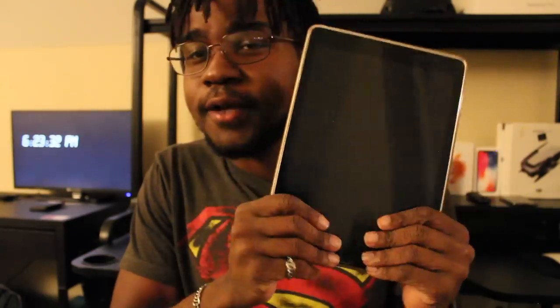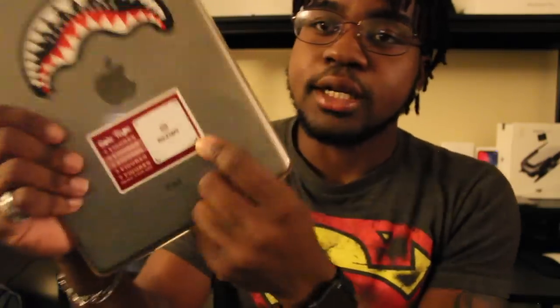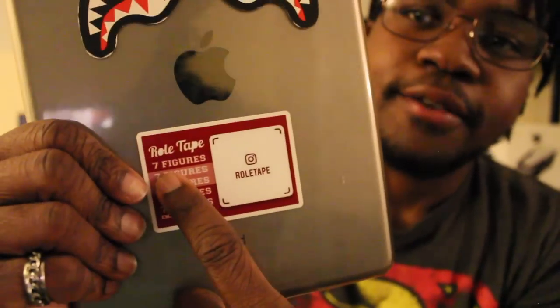And then I have my iPad. This is a fifth or fourth-generation iPad. This is where I do all my drawing, all the work that I need to do quickly. If I need to type something up, I'll just type it up real fast right here. I have two stickers on the back — one is another sticker from my brand that you can scan on Instagram, it'll take you straight to my RollTape Instagram page. And then this just says 'seven figures,' because I do want to scale RollTape to being a seven-figure brand one day.